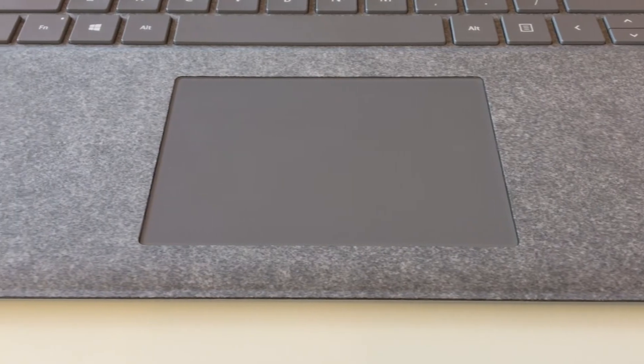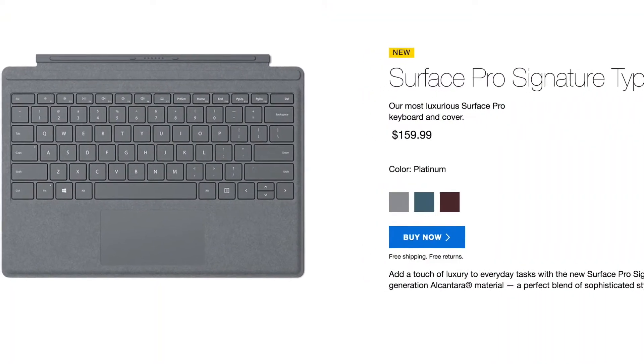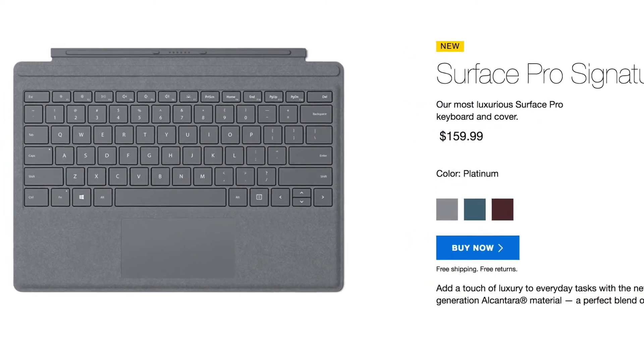The beveled edges and the taper mean it's comfortable to hold, and it seems thinner than it actually is. The lid opens easily with one hand. When you open it, the first thing you're going to notice is the fabric top case. It's called Alcantara, and you might have seen it before in a car interior or on the detachable Surface Pro keyboard. I love this stuff — it feels so much nicer underneath my wrists than aluminum, and it doesn't get uncomfortably hot the way metal does. It's designed to be durable and stain-resistant.